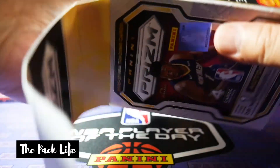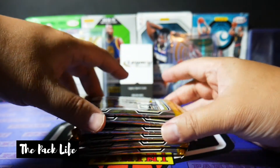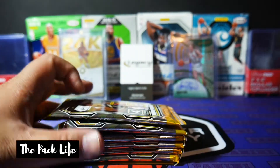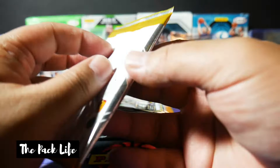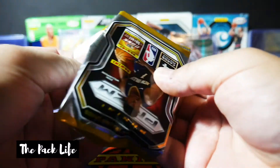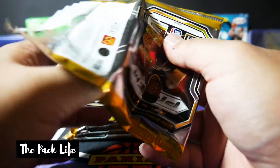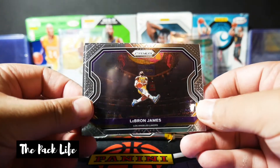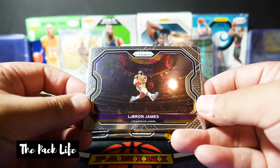I already ripped the plastic while you guys were watching my nephew's break. We got six packs, six packs per box — it says on the box — and four cards per pack. As much as I love breaking Prism blasters, these are definitely hit or miss on the secondary market. First card out of the pack — and that could either be great or terrible because this might end up being the best card I pull — we got a nicely centered LeBron James.